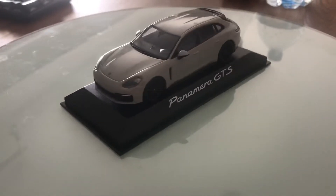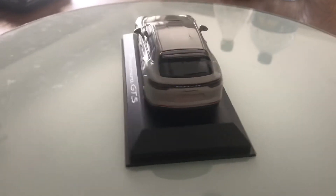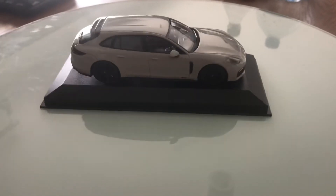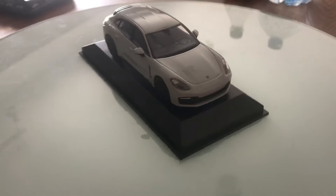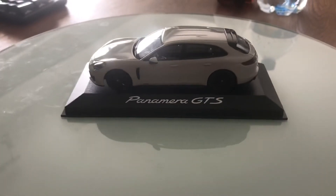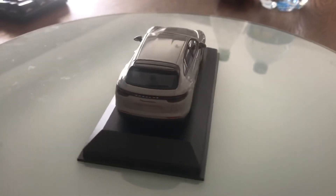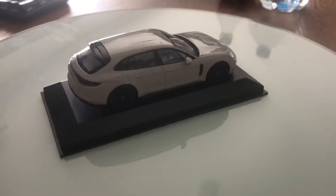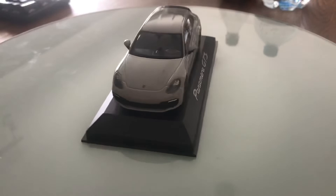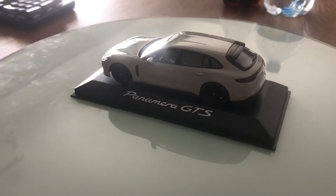It has a huge trunk. In the back it features full LED taillamps. On one side there is the Porsche logo and on the other side it reads Panamera GTS Sport Turismo. Down here it has dual round exhaust pipes.